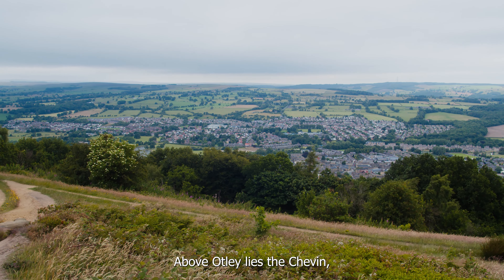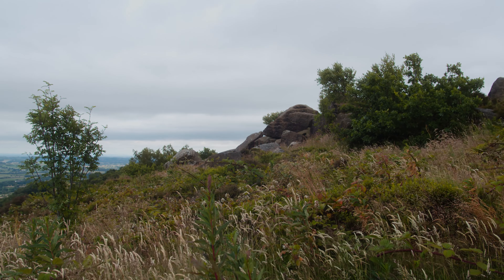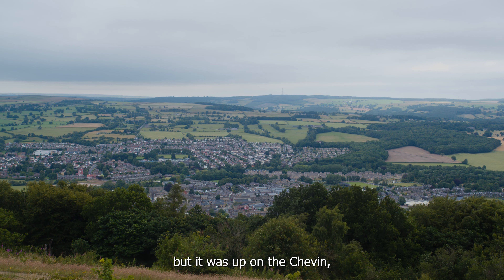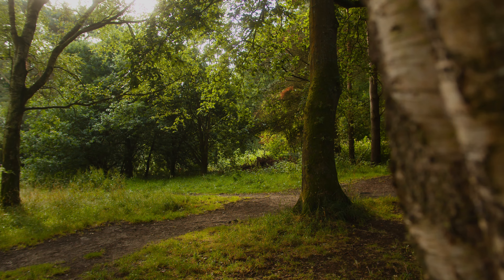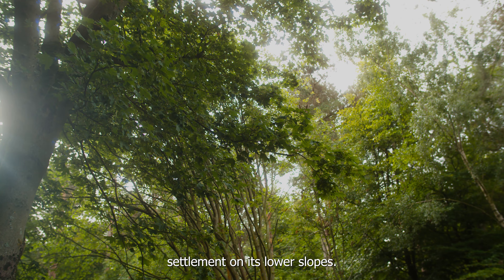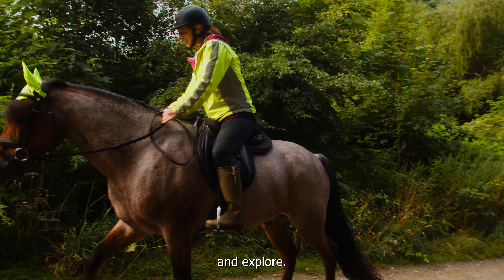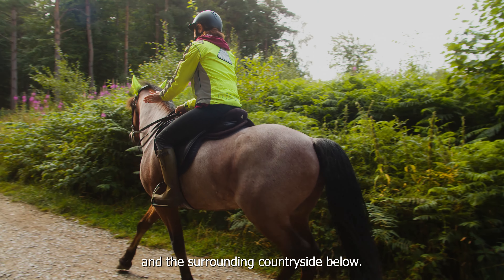Above Otley lies the Chevin, a ridge of old millstone grit overlooking the town. The Wharfe valley below was carved out by glaciers, but it was up on the Chevin where the earliest signs of habitation can be seen. The Chevin is home to Paleolithic rock art and even evidence of an Iron Age settlement on its lower slopes, but now it's a great place to relax, exercise and explore, taking in the wonderful views of Otley and the surrounding countryside below.